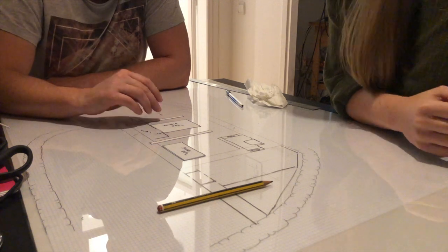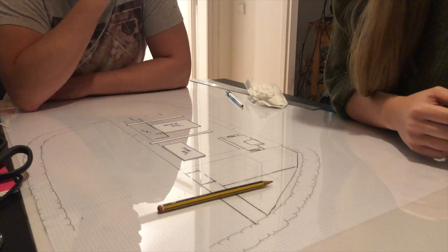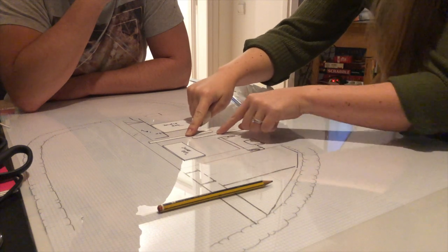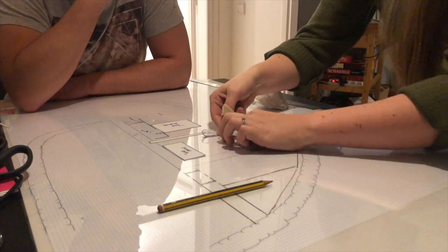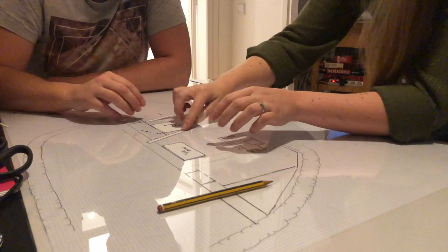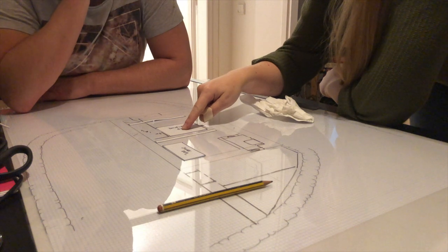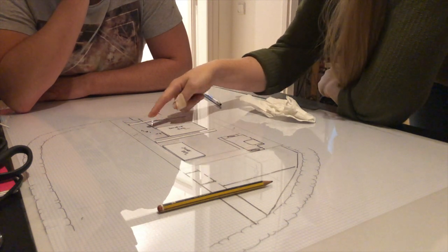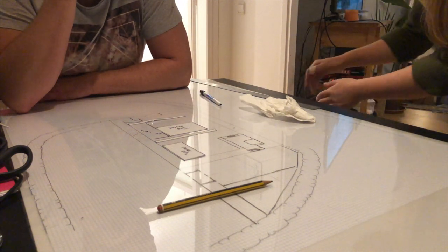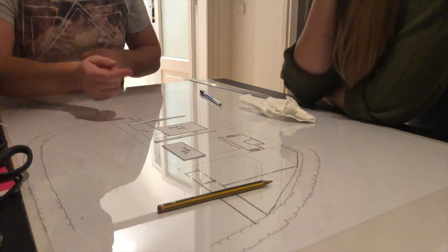We discussed having sliding doors that we could keep open generally and walk through. We were thinking about Japanese-style sliding doors, maybe in glass, for storage. And for the staircase area, since the lower stairs won't be very tall, that space could either be a cupboard that opens out, or you could pull drawers out from where the stairs are.